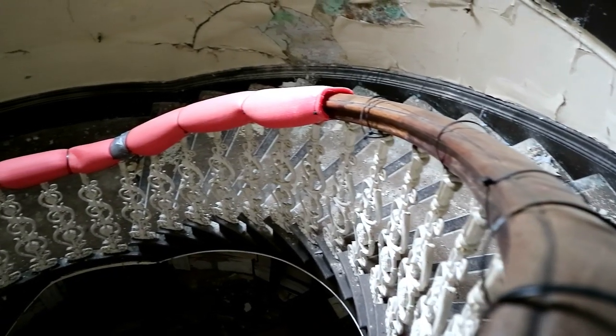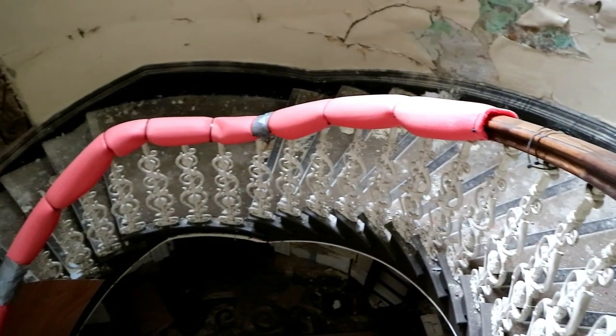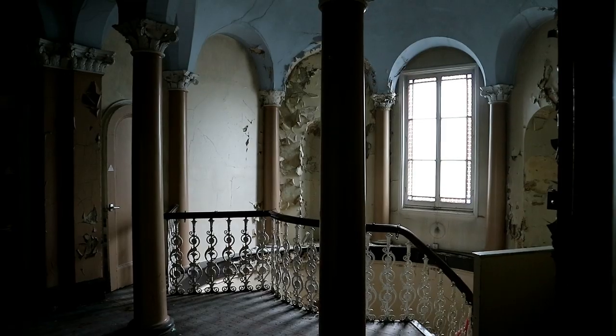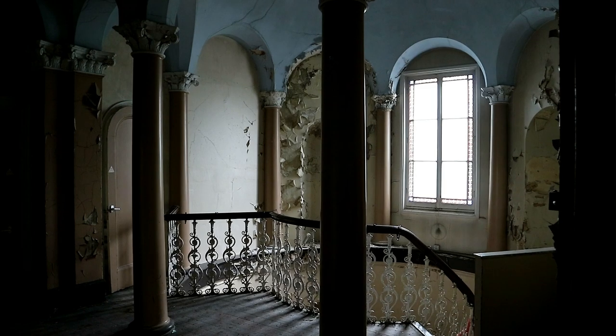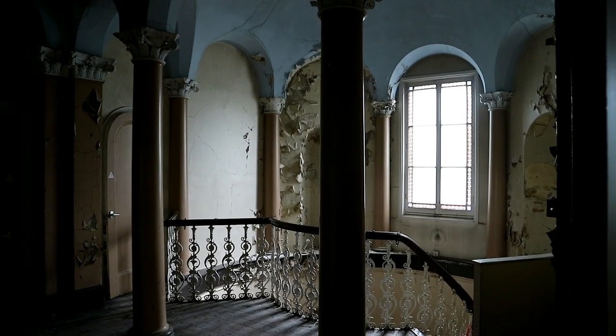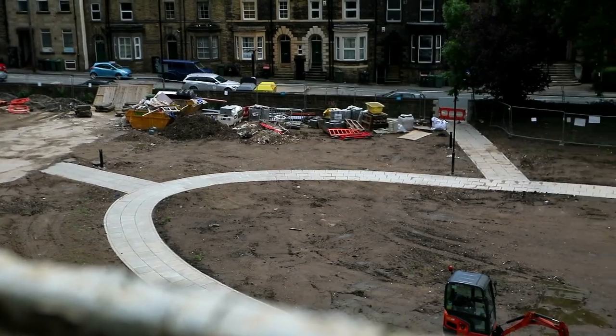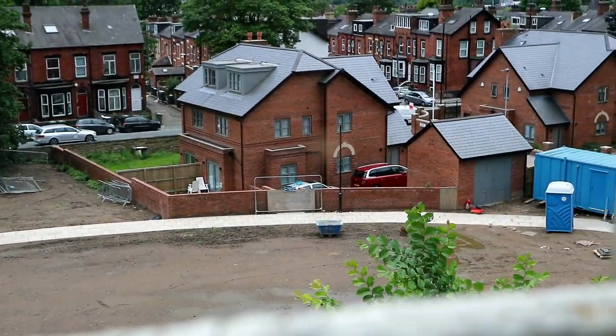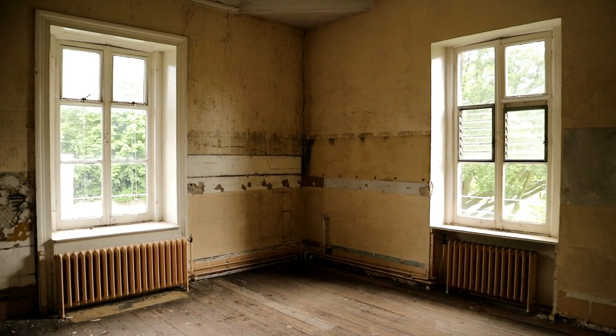We noticed the red safety cover of the banister, so at some point work must have gone underway at the nursery. However, we could see dust on the furnishing, so it doesn't seem like anything has occurred for a while. Supposedly, the cover went all the way to the top of the banister, but some photographers ripped it off in order to get the more authentic shot. Therefore, we found the crumpled remains in the empty room.